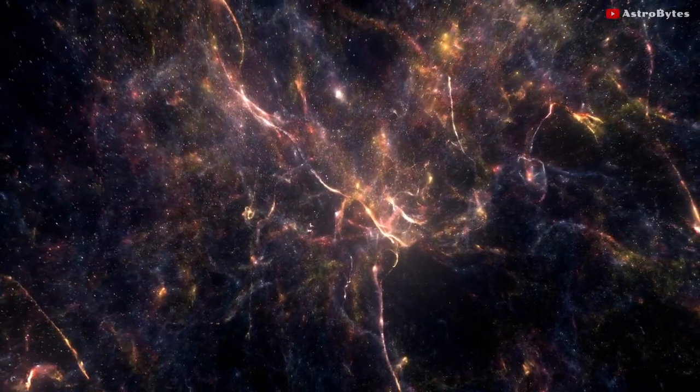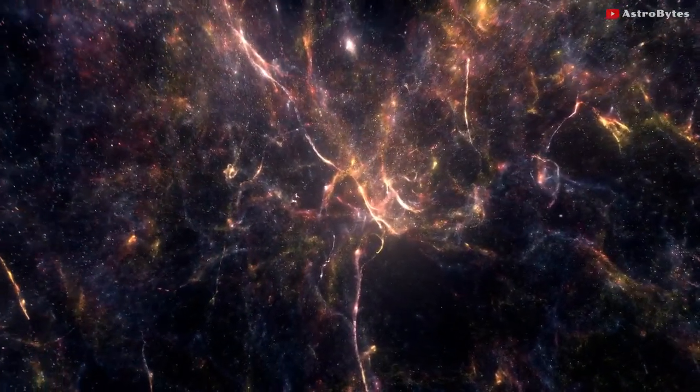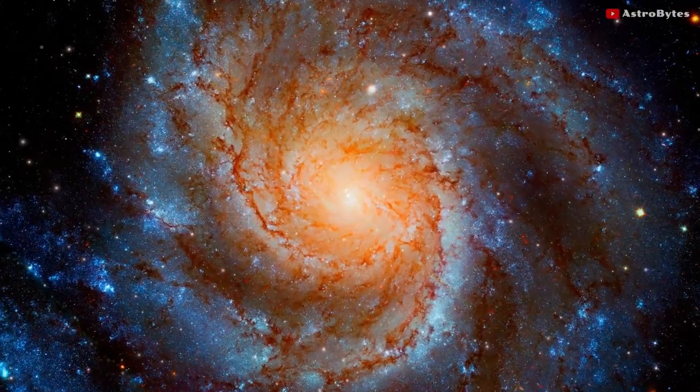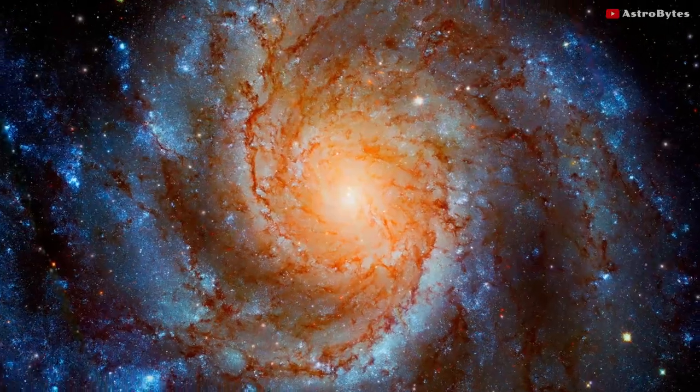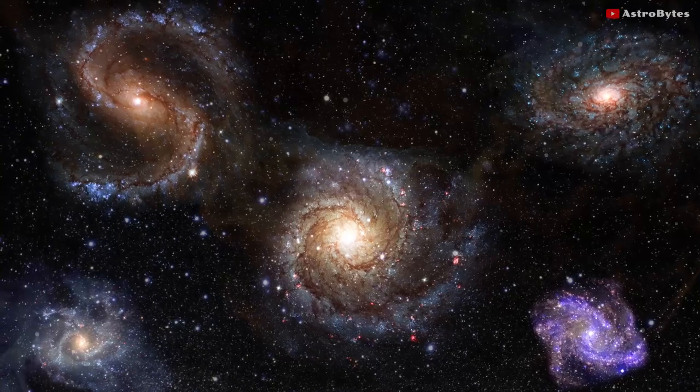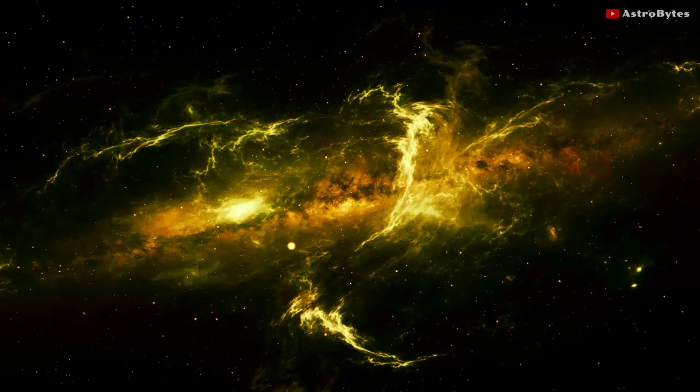On the largest scale of the cosmos, the universe looks like a giant cosmic web. Stars like our sun are grouped into galaxies, then these galaxies are clustered into galactic groups bound together to form galaxy clusters.